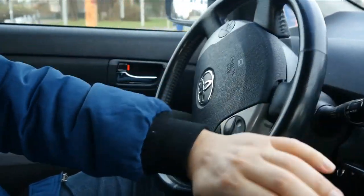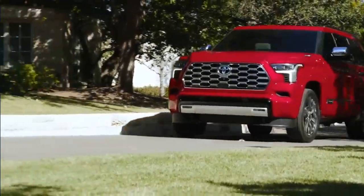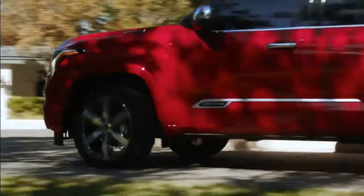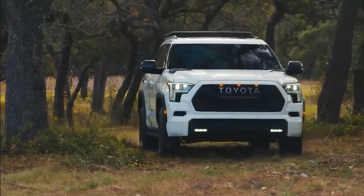2023 Toyota Sequoia Review. Toyota's big 3-row Sequoia is new from the ground up for 2023, a reset that includes a new hybrid powertrain, upscale top trim level, sliding third row, and much more.